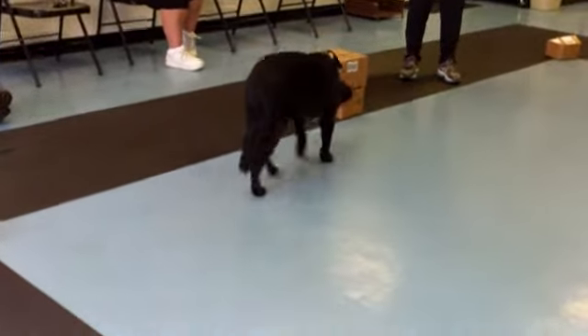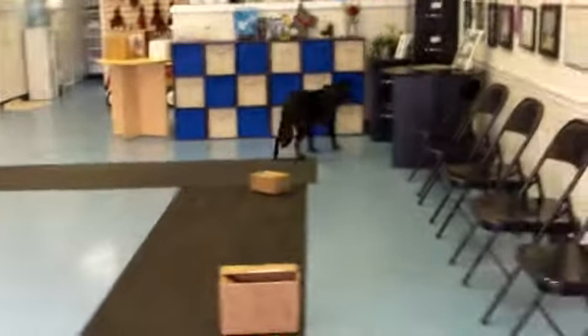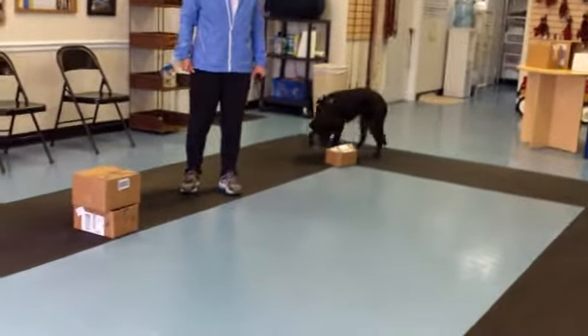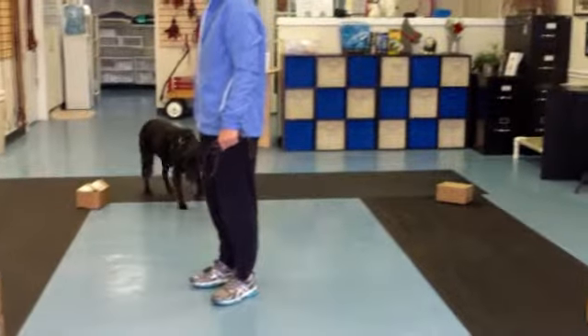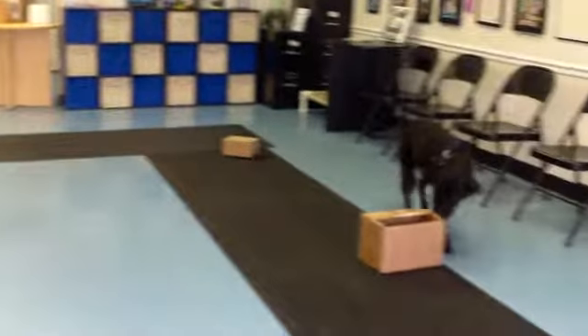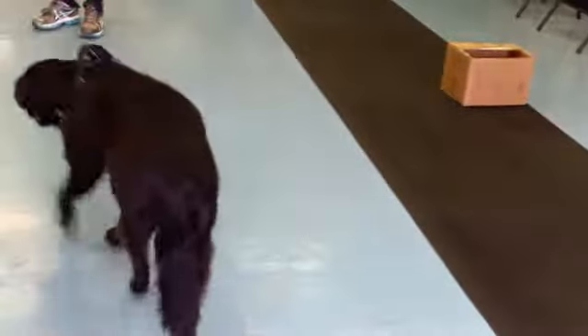Remember, anything new and different to Sally is challenging, so we have to work on her problem-solving skills a little bit. That's all. She knows where it is. Move away from the box just a hair. She knows where it is.